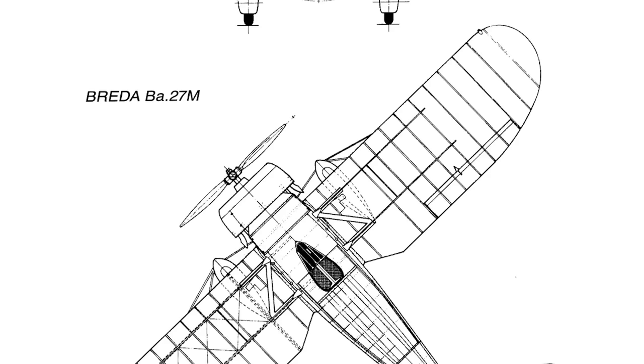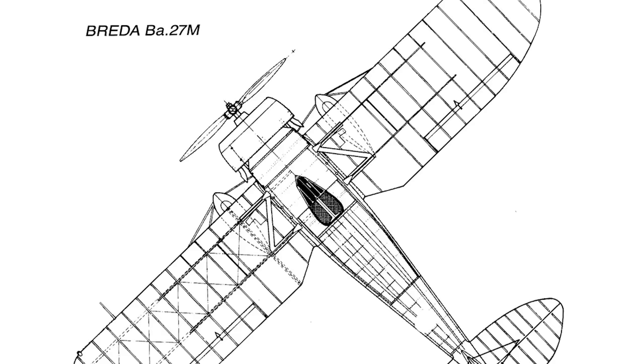In flight trials, its handling had significantly improved, but even with this improvement it was not good enough to secure an order. For the time being at least, the Italian Air Force would stick with the tried and tested biplane.